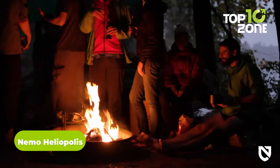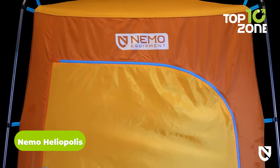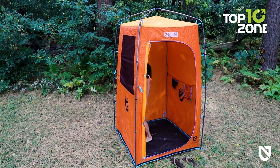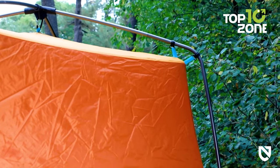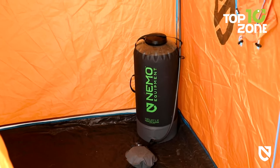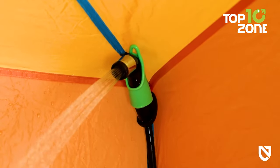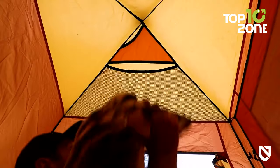Looking to take your camping experience to the next level of comfort? Look no further than the Nemo Heliopolis tent, an innovative portable shower and privacy shelter perfect for any outdoor adventure. Designed to pair with the Helio and Helio LX pressure showers, the Heliopolis tent features hose attachments that work seamlessly with the Helio sprayer for a hands-free, high-pressure shower experience anywhere you go.